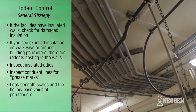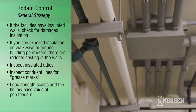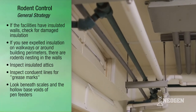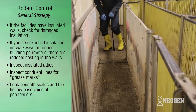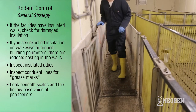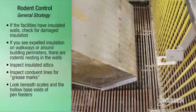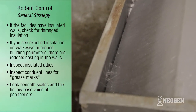Next, look at overhead wiring and conduit lines for grease marks. Mice and rats may be using these lines to travel throughout the premises. If you have scales, look beneath them — mice will build up in large numbers in this kind of protected location. If pen feeders are being used and they have hollow base voids, these voids should be inspected regularly.